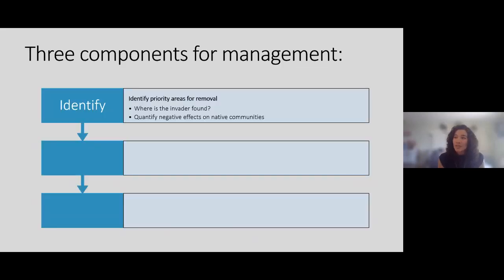I always think about managing these species towards functional eradication with three different components. The first is to identify things about your species — where your invader is found and what types of negative effects they'll have on the native community. For both lionfish and green crab, there's a lot of work on where you'll find them, what densities, what species they're eating, how they're affecting the habitat. Both of my species have a lot of background information I can draw from.